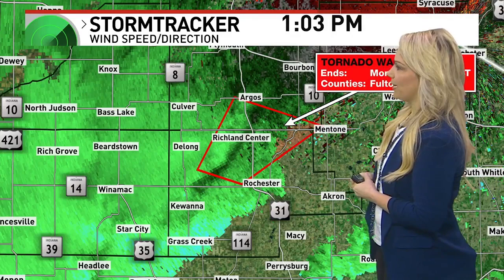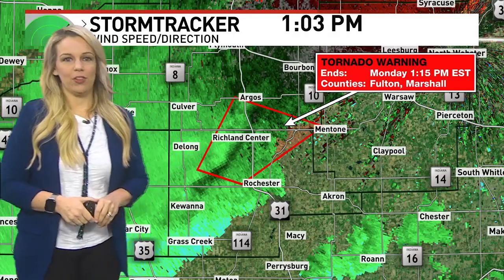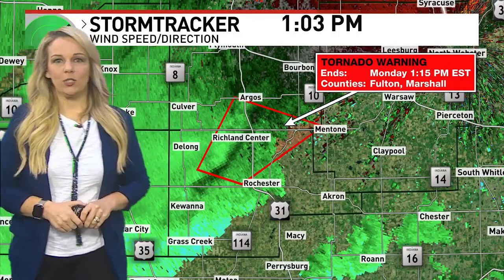Still a tornado warning — still need to stay in your safe place, lowest level. Schools should have tornado safety protocols in place. It's important to stay with you during work and school hours to keep everyone informed and safe. Tornado warning for Fulton and Marshall County is until 1:15, and it is 1:03.